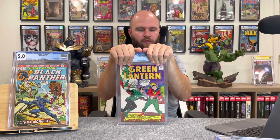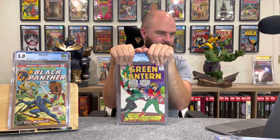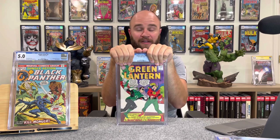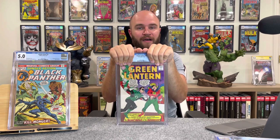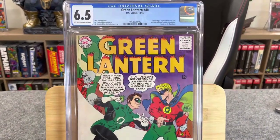Green Lantern #40 — this book was really clean. I got it in Savannah. You just don't see silver age books in this type of condition very often. I thought it could be a 7.0, maybe a 6.5. How'd we do? 6.5! Green Lantern #40, DC Comics, October 1965.